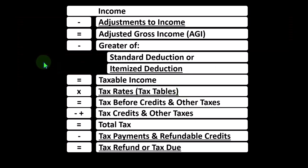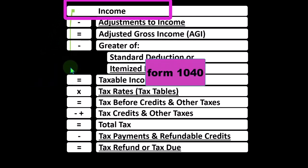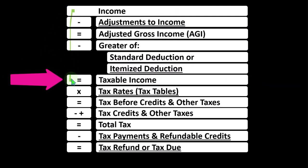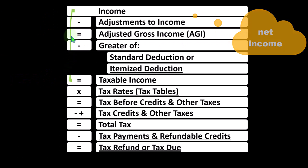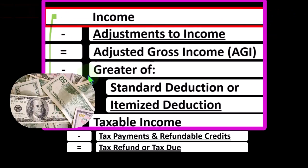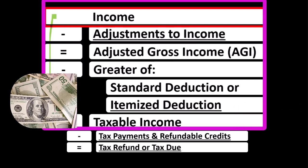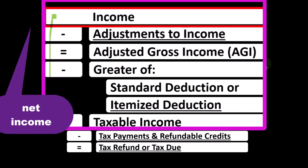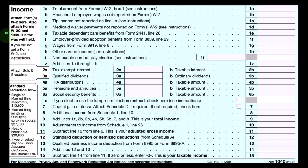Looking at the individual income tax formula, mirroring the calculation on Form 1040 — the first half of the income tax formula is, in essence, an income statement. Income statements typically have income minus expenses resulting in net income; here we have income minus various deductions resulting in taxable income. Business income is reported on the Schedule C, flowing into line one income of our income tax formula. The Schedule C itself is an income statement, having business income minus business expenses — otherwise known as business deductions — with the net income flowing into line one.